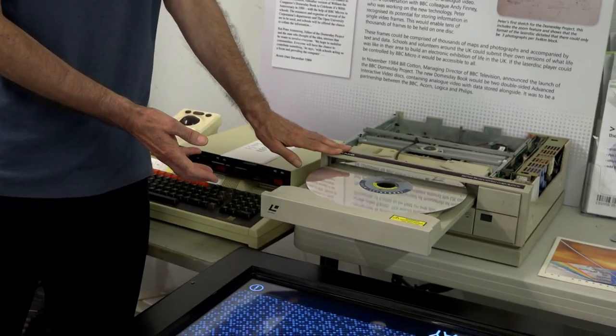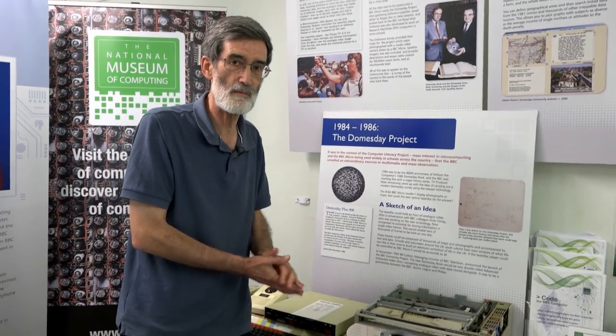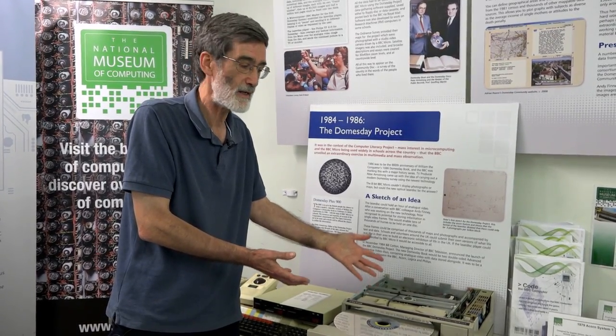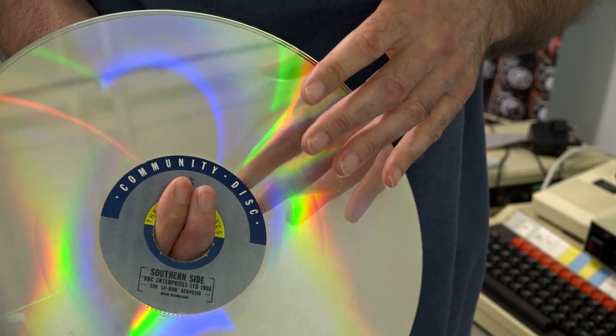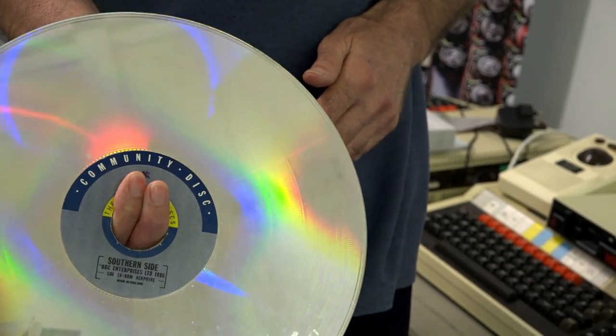This was a Philips LaserVision player. When the coding first started, when the first development of the Doomsday disc began, they hadn't even got this particular player ready. By the time they were testing it they had the prototypes. There are actually two discs in all. These are double-sided — each surface is an active surface. The two discs were called the national disc and the community disc.